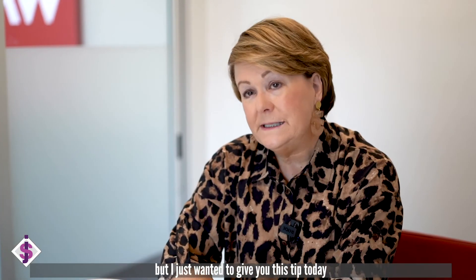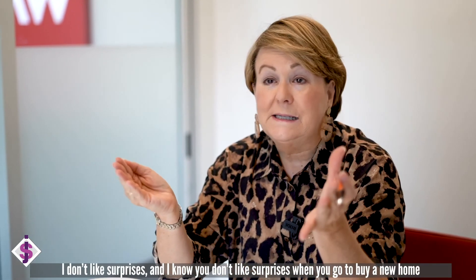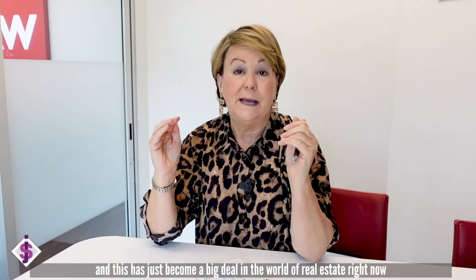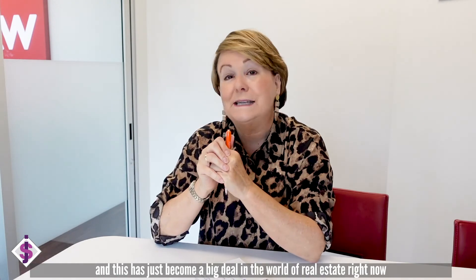I just wanted to give you this tip today. I don't like surprises — I know you don't like surprises when you go to buy a new home. And this has become just a big deal in the world of real estate right now.